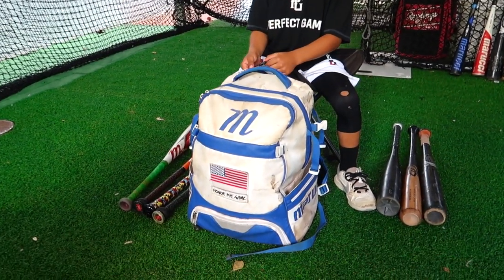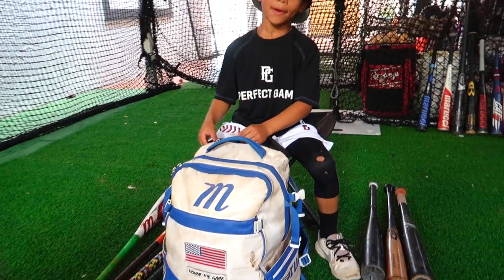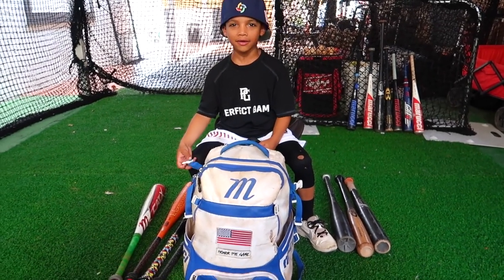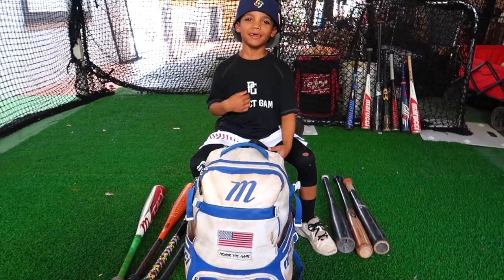And we can't forget about my bag. It's a Marucci Dynamo backpack. It has a lot of pockets and a lot of places to put my stuff. I love it.